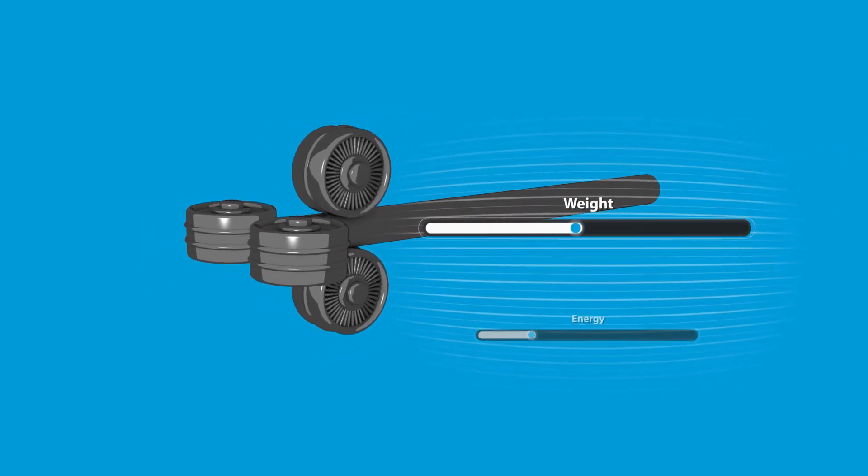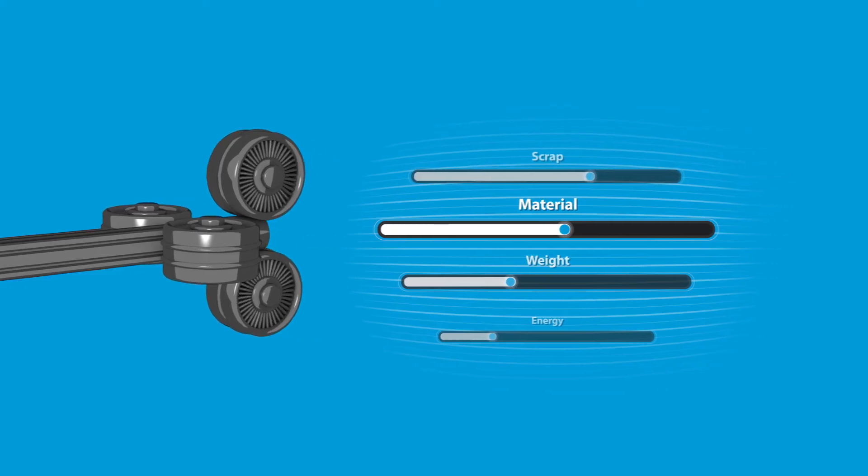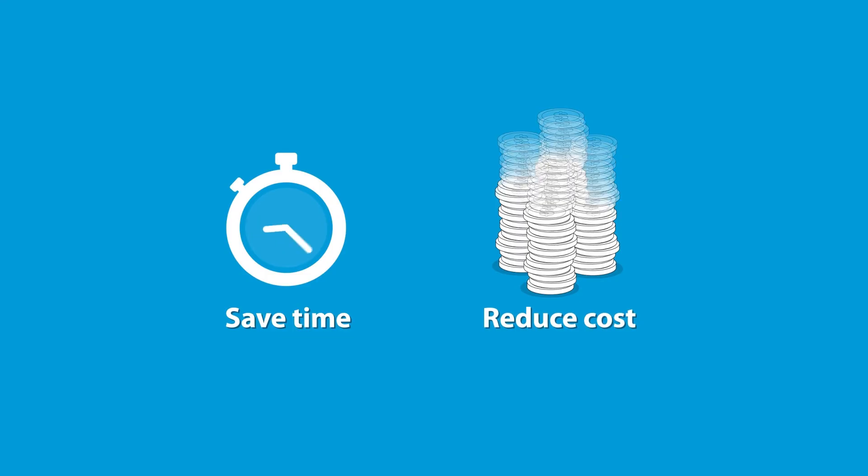Unlike machined parts, these processes use less energy, reduce weight, and consume less material by minimizing scrap. Overall, they save time and reduce your total cost.